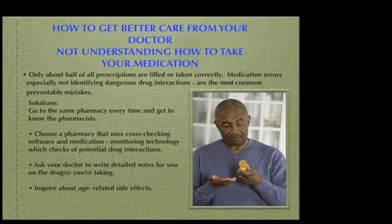Choose a pharmacy that uses cross-checking software and medication monitoring technology, which checks for potential drug interactions. Ask your doctor to write detailed notes for you on the drugs you're taking.